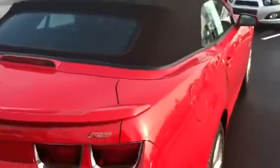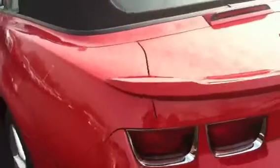It definitely appears to be a non-smoker inside. There's no tears or anything on the top — everything looks really good on there. No other scratches or nicks or anything on the back bumper.